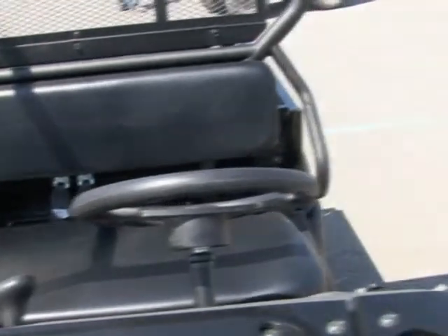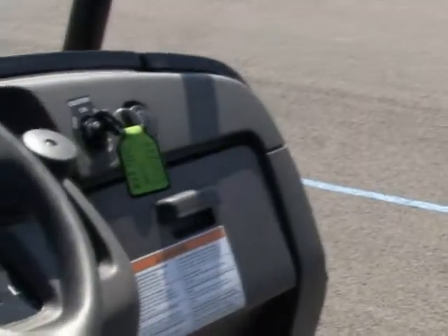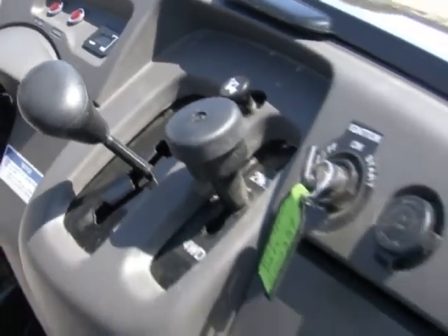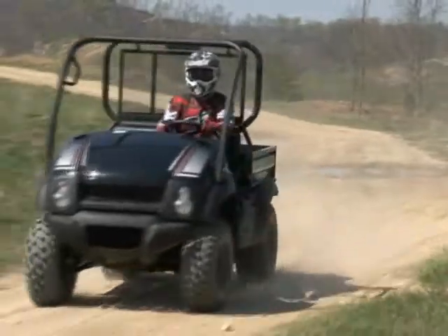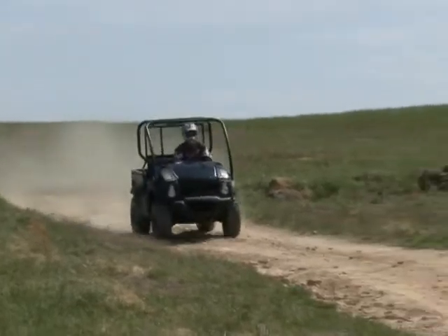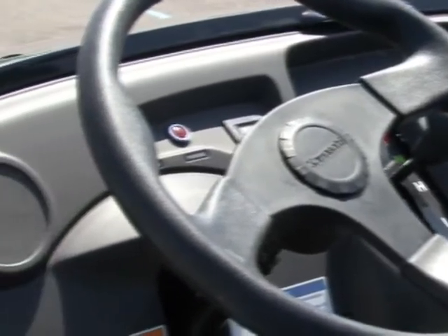Ergonomically, the Mule feels a little dated thanks to its seat. The steering wheel was borrowed from the sport-oriented Terra-X, which is a nice touch. The gas pedal and revised brake pedals are well within reach, and all of the controls function smoothly. Our ergonomic complaint is that the seat bench back support is too low, which was especially noticeable in rough conditions where the top of the seat back digs into the middle of your back. Instrumentation is pretty basic on the Mule, with an hour meter and high-temp oil indicator light.